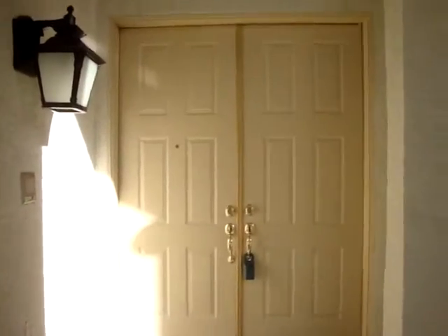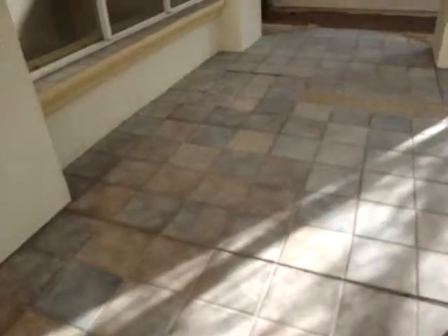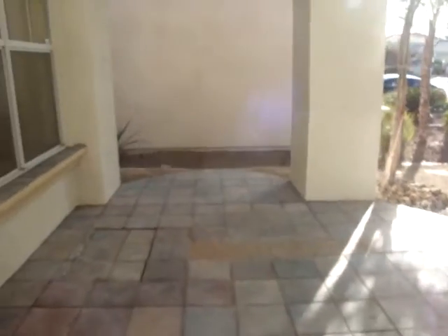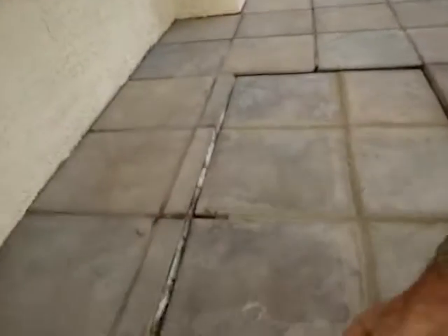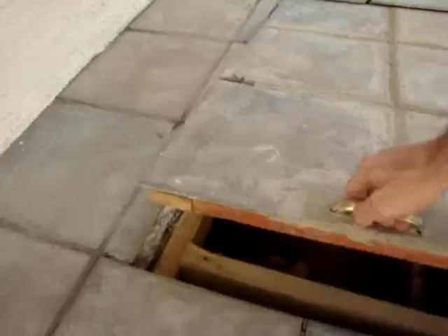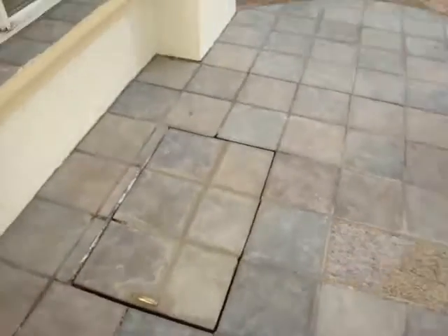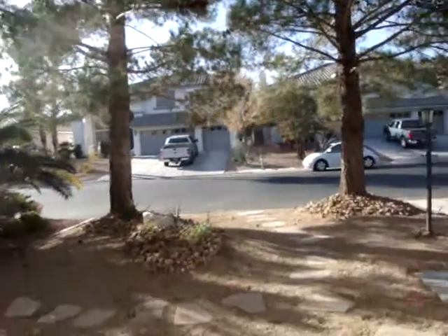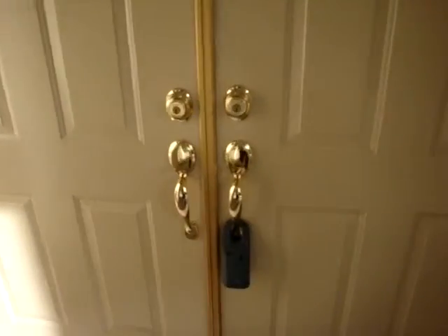Double door entrance. Look at this stonework — very nice. Not sure what this is, let's see. Okay, that's where the water meter is. That's your water line and sprinkler system. Here's the view out front to the entrance — shall we go inside.